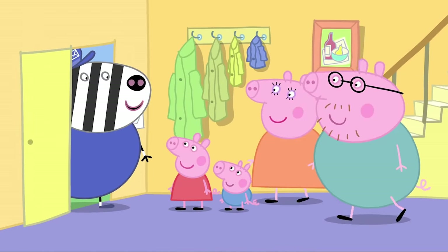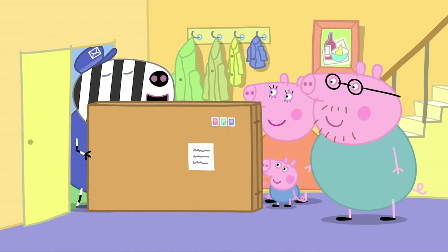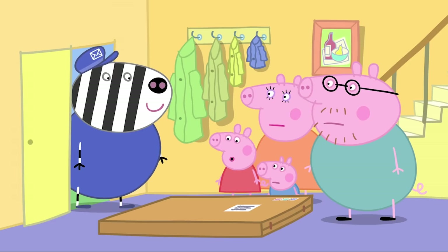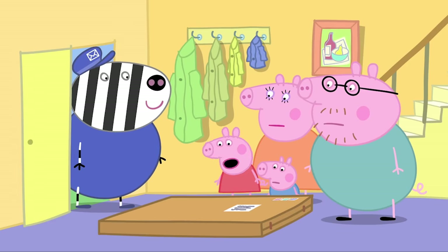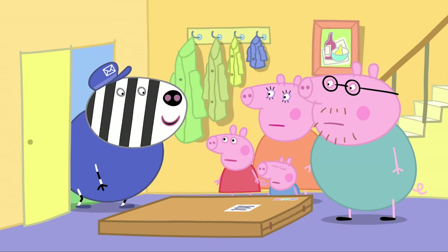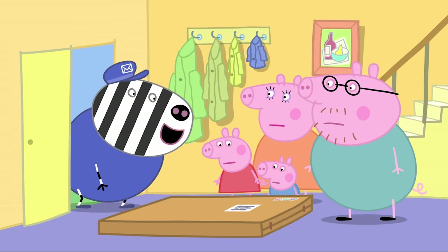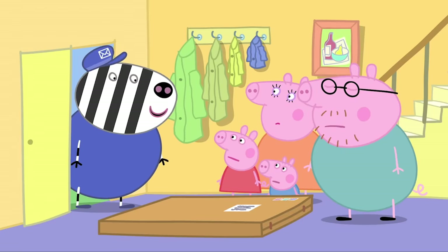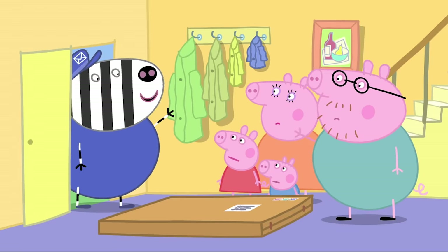Special delivery for Miss Peppa Pig and Master George. What is it? It's a toy cupboard. Oh, it looks a bit flat. Yes, you'll build it yourself. Oh. Don't worry, Peppa, it'll be very easy for your Mummy and Daddy to build. Goodbye. Bye-bye.